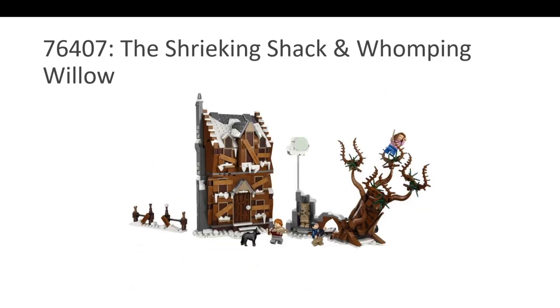The second nominee is the Shrieking Shack and Whomping Willow. We had the Whomping Willow before, so I'm more interested in the Shrieking Shack part. I don't actually like the Whomping Willow portion of this set too much, but the Shrieking Shack is just perfect. And of course, you get the wolf and the other minifigures.